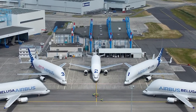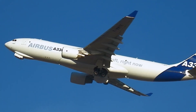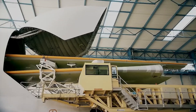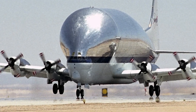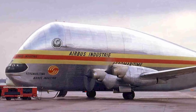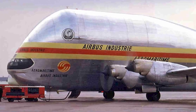The Airbus Beluga XL: Airbus introduced the Beluga XL in 2020 to transport A350 components, particularly its wings. Unlike its predecessor, the original Beluga, which could only carry one wing at a time, the Beluga XL can transport two simultaneously. Airbus's history with transporter aircraft predates Boeing's, dating back to the Super Guppy in 1972, which was eventually replaced by the A300-600ST Beluga in 1995 to accommodate A340 components.